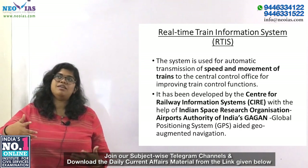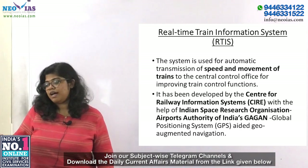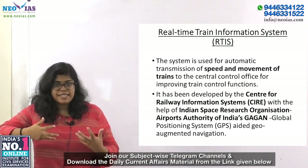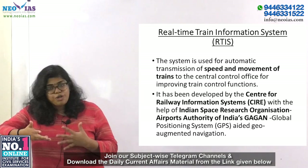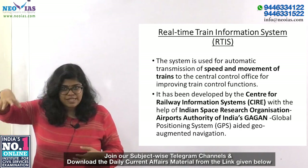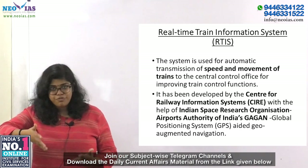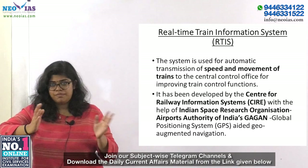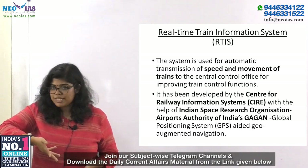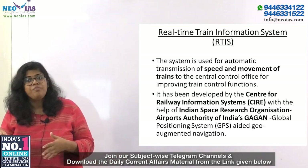RTIS is in news because 500 passenger trains are going to get this ISRO-enabled GPS system. It is basically a system used for automatic transmission of speed and movement of trains to a central control system office. This will improve train controlling functions. It has been developed by CIRAS — Centre for Railway Information Systems.